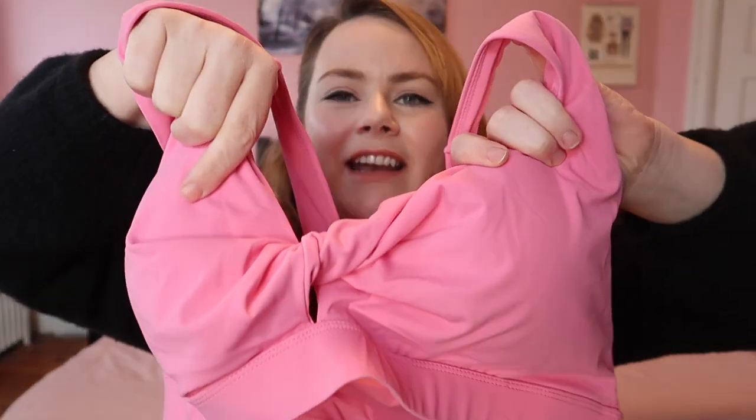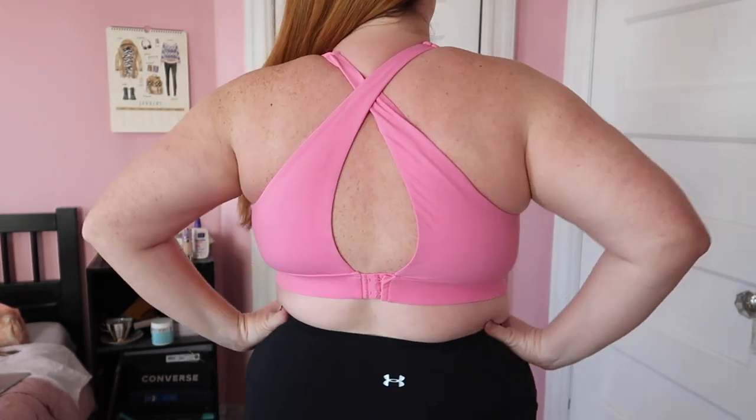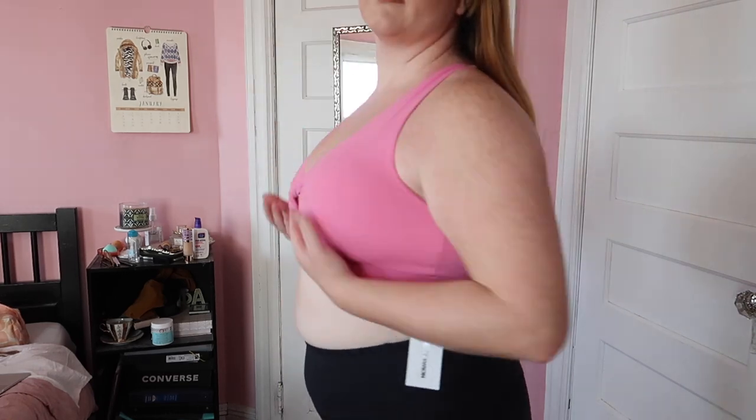So I would say this is split 50-50 — gym clothes and fun going-out clothes. So we'll start with the gym clothes. If you didn't know, I basically live at my spin studio, so I can never have enough active wear. So when I saw this bra on Fashion Nova's website, I was like, I have to have it. I love anything with a knot detail, and this has that. And also this bubblegum pink — this is so cute. I really like this.